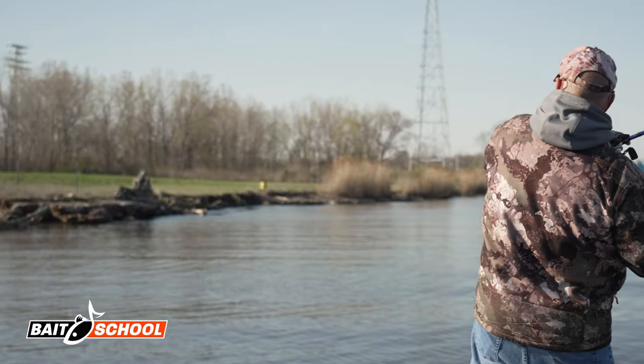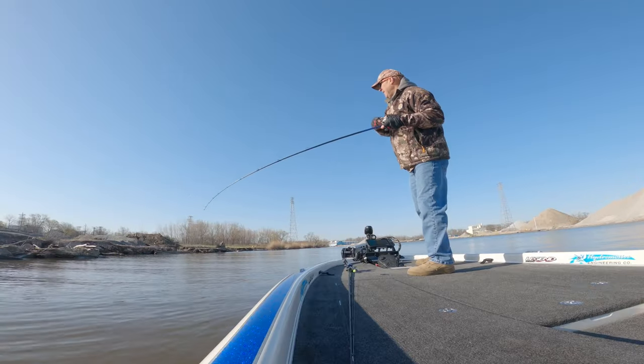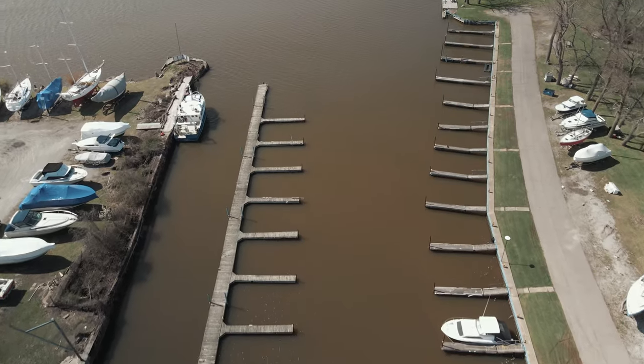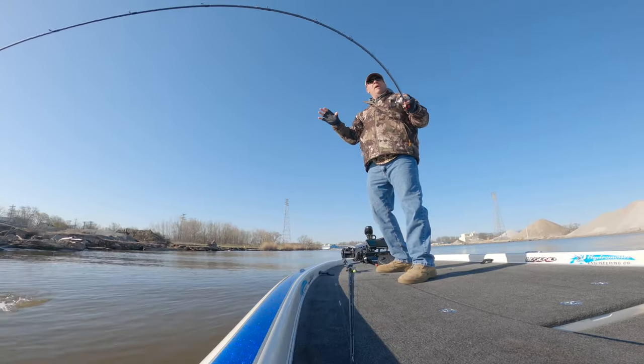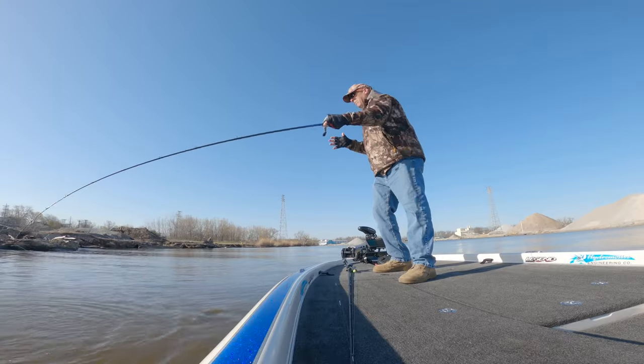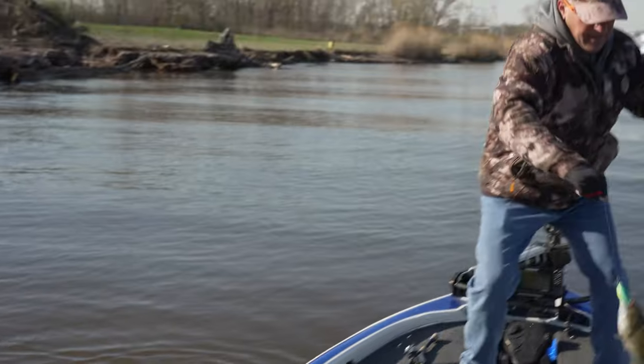There he is! That fish was exactly where it was supposed to be today. What I'm doing is fishing estuaries off the Great Lakes. There's a faction of smallmouth that people don't understand — a faction that actually migrates in the spring.